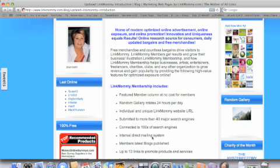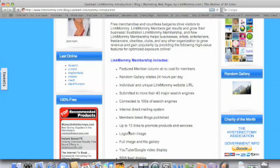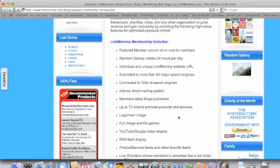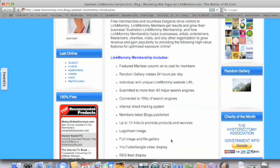Another thing is you're connected to hundreds of search engines, so your content gets picked up through those search engines. Members' latest blogs are published, so every time you update your blog, that's automatically going to be published here — you just got to set that up, it's real easy. You can have up to 13 links to promote products and services on your gallery, like when I clicked on that lady's profile and it showed the products that she was selling. That really brings in a lot of sales — I know it's really helped me a lot. So you get a logo and a main page, and you can also create your mini ads right there. You get a full image and file gallery that you can share with people and get people to click on that.